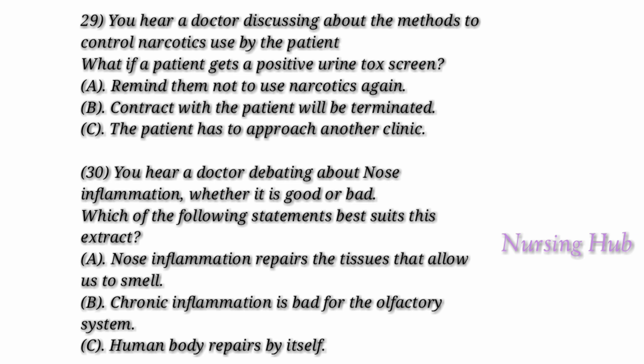Occasionally, they get a positive tox screen. They then confront the patients and warn them that if it happens a next time, they cannot come to the clinic anymore.